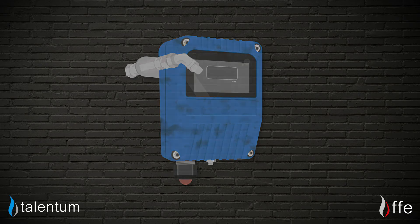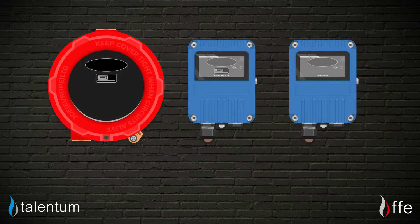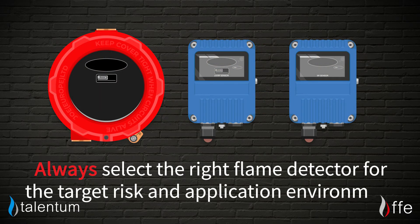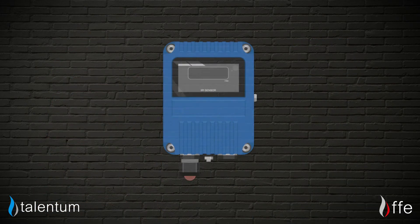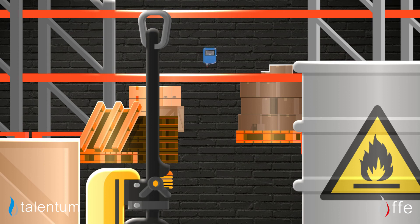We also have the three golden rules of using fire detectors. One: always select the appropriate flame detector for the target risk and application environment. Two: ensure that the line of sight between the detector and the area of risk is clear and within the detector's specification.